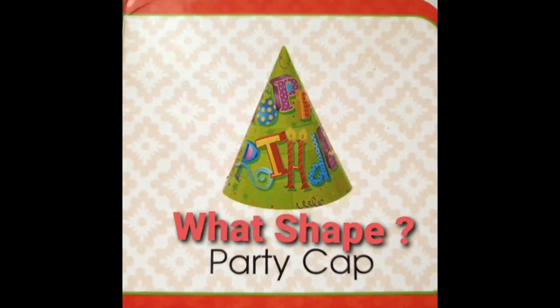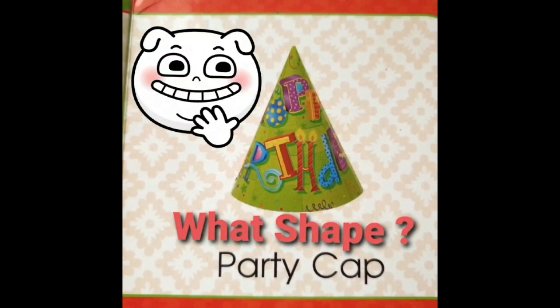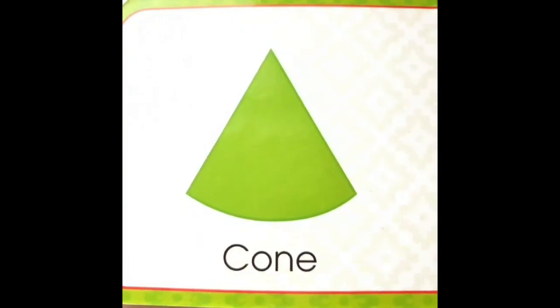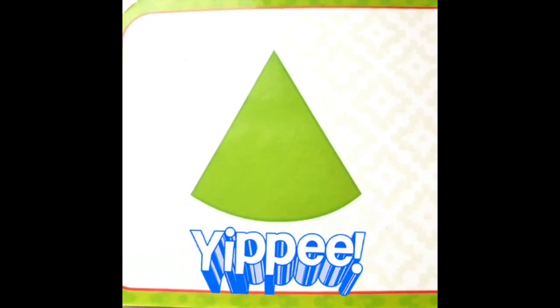What is this? Oh, this is a party cap. Looks like someone's birthday today. What shape is this? It's a cone. Yippee!